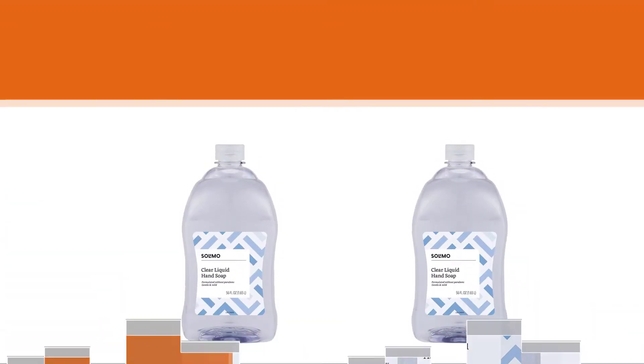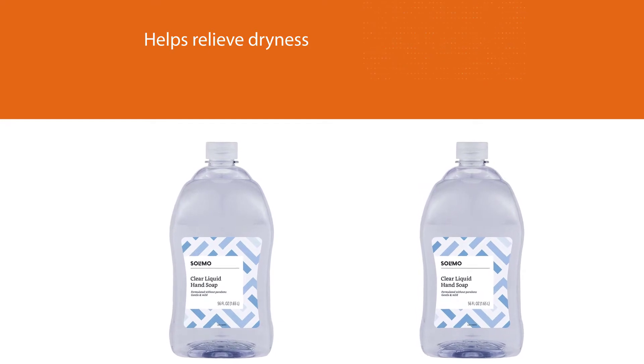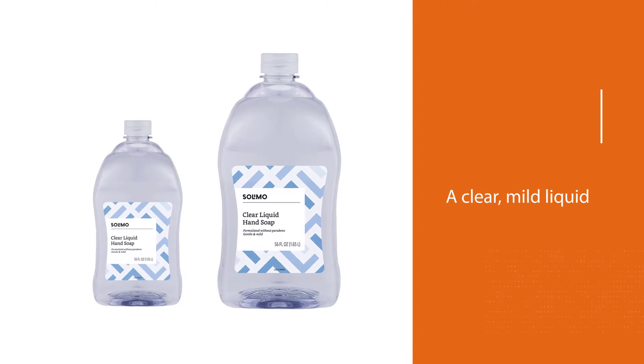With a fresh floral fragrance, this hand soap freshens you up every time you wash your hands. It is dermatologist tested, triclosan-free, phthalate-free, and paraben-free.